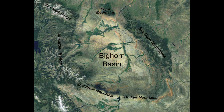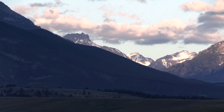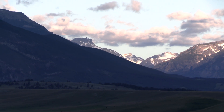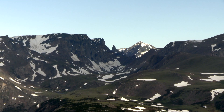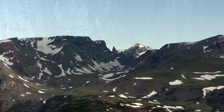Today we're going to talk about the Beartooth Mountains in the Northwest Bighorn Basin. The Beartooth are a little different than the last few mountain ranges we've looked at because they're far older for the most part. The rocks in the Beartooth are as old as 2.7 billion years old.